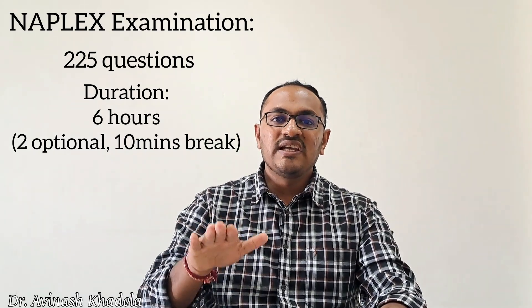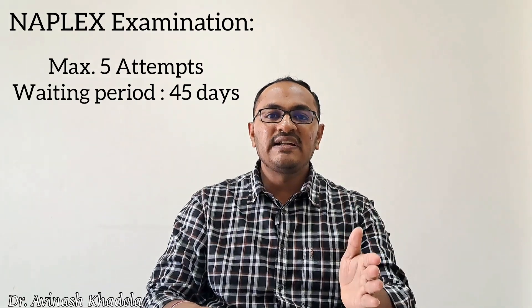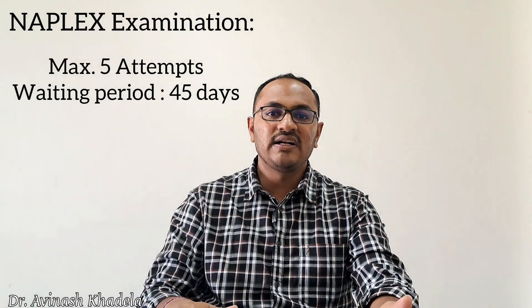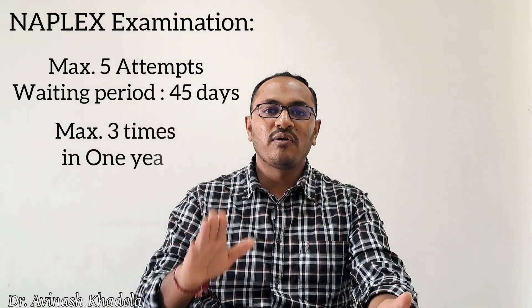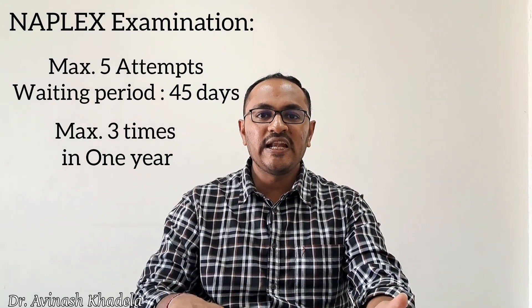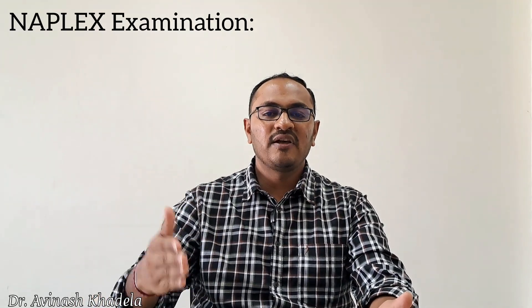The NAPLEX examination allows a maximum of five attempts, with a waiting period of 45 days between two consecutive attempts. In one year, a candidate can appear a maximum of three times. After one year, the candidate has two more attempts. If the candidate fails to clear within all five attempts, they must restart the entire process from step one and step two.